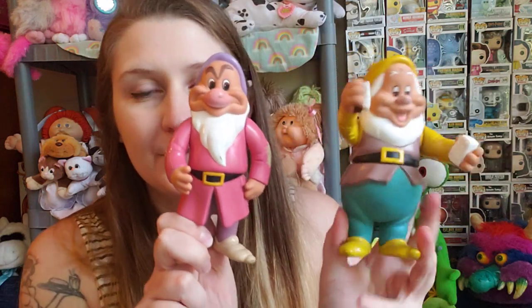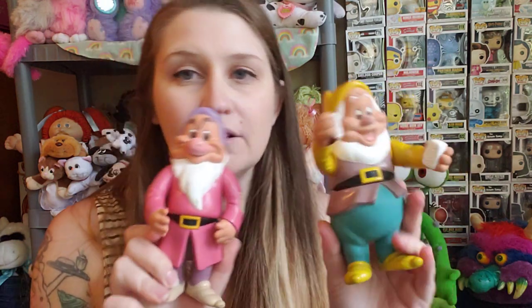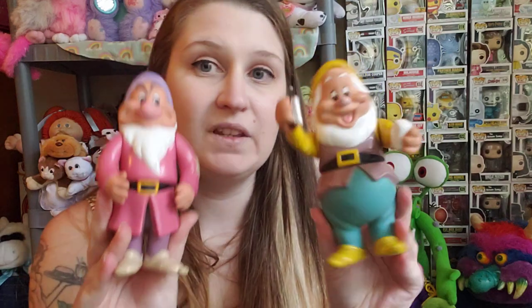Speaking of Disney, I found these two guys and was desperately searching to see if there were any more, but I couldn't find any. We've got the vinyl dwarves — this one's Happy and this one is Grumpy. It just says Disney — Disney's really good about not putting years on things — but I believe these are from the nineties, like when I was a kid. Not positive, but these guys are cute and I might be hanging on to them.